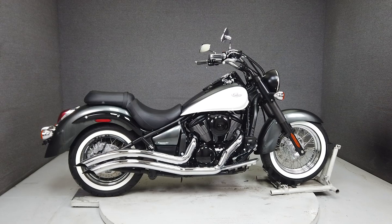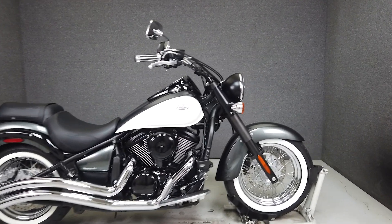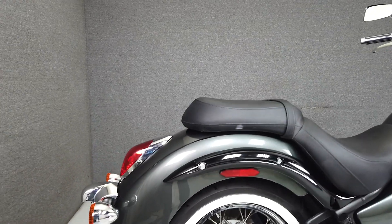Hey everyone, this is Keegan from National Powersports. This 2012 Kawasaki Vulcan Classic with 14,113 miles passes New Hampshire State Inspection and runs well.